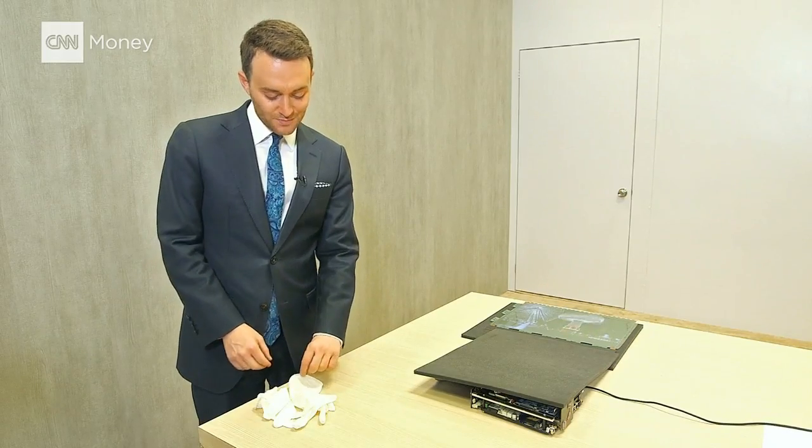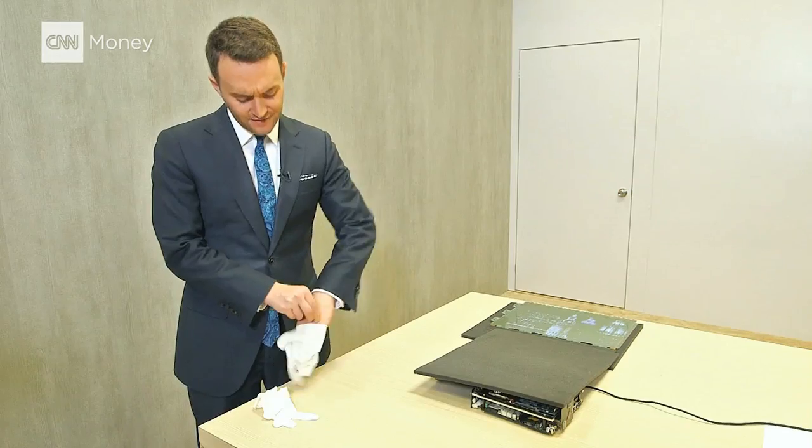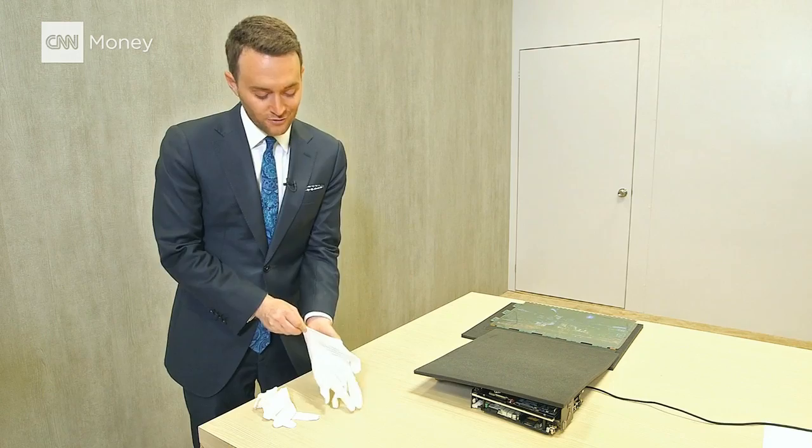I'm with the folks at LG Display, and they have a rollable HD screen, but before I can get my hands on it, I have to get my hands in these gloves.